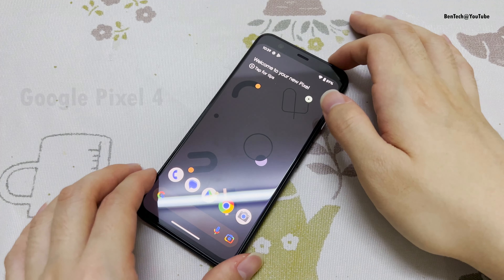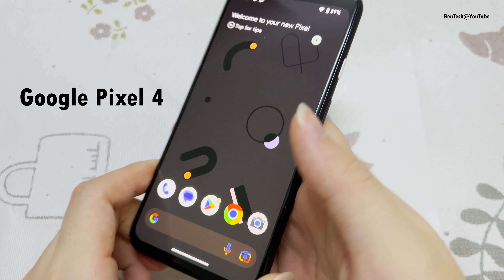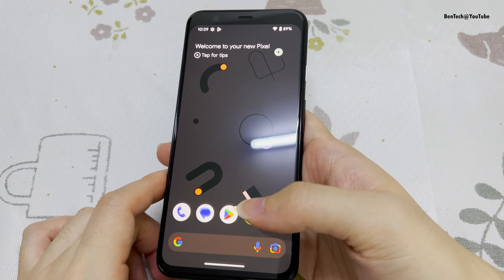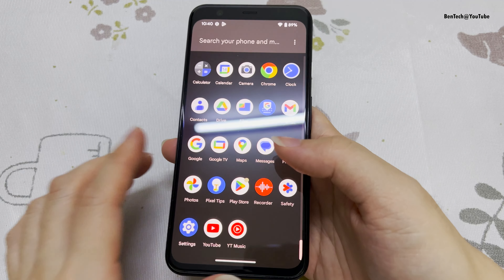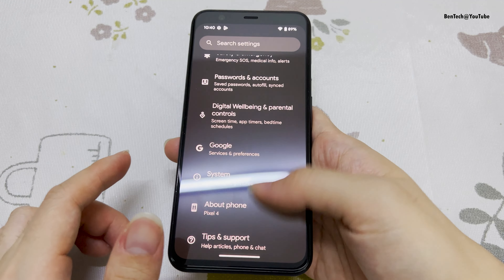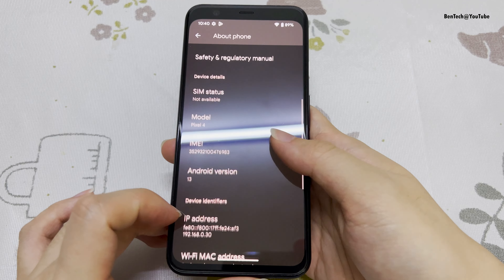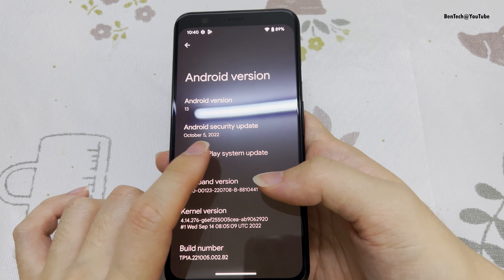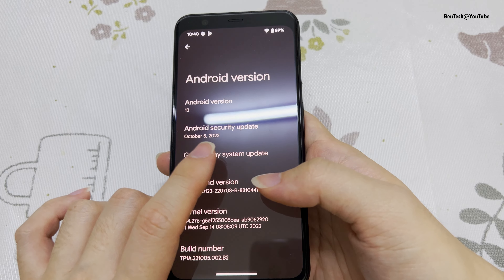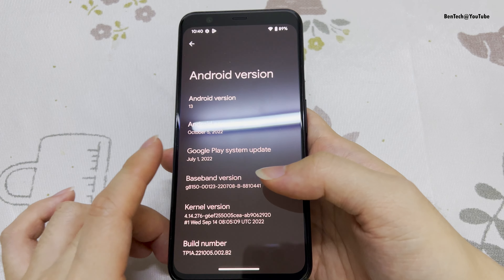What up guys, so this is the Google Pixel 4 in black color, and right now it just received the latest and final update, which was released about one week ago. As you can see here, it's on Android 13 and still has the October 5th security patch, even though the last update was released last week.